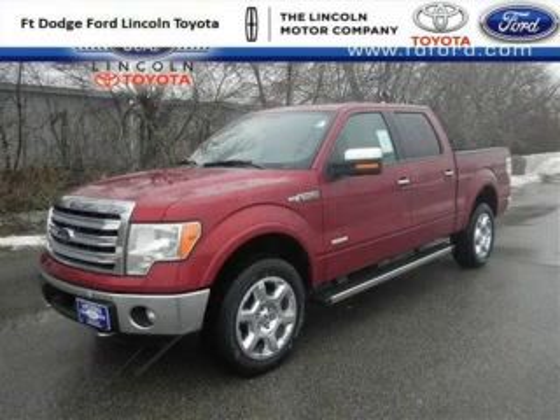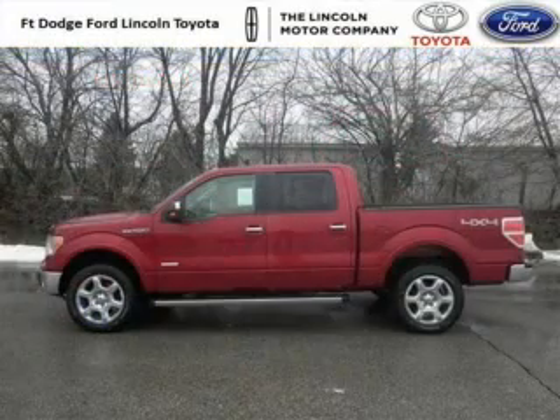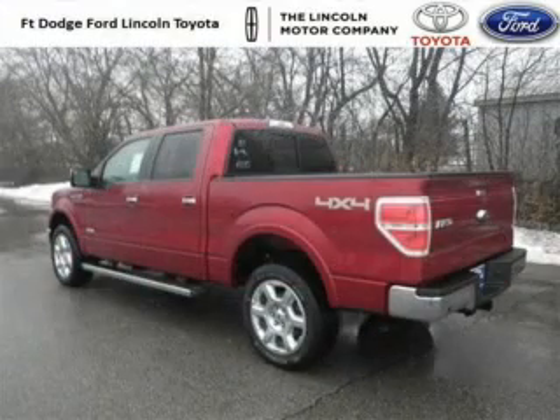Do you want to stretch your purchasing power? Well, take a look at this outstanding 2014 Ford F-150. This F-150 would look so much better with you behind the wheel instead of sitting on our lot. And with climate control, automatic transmission, it's bound to sell fast. The airbags and Dolby stereo only makes it more attractive.